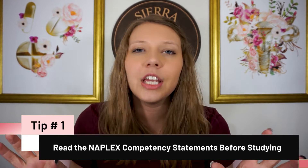Tip number one starts before you even begin studying, and that is to read the NAPLEX competency statements. This doesn't take very long, but it's actually really important. These competency statements, which I will have linked down in the description below, are telling you exactly what is going to be on the exam. In some cases this may seem very vague, but they give you a guiding principle of what types of things will show up and what probably won't.